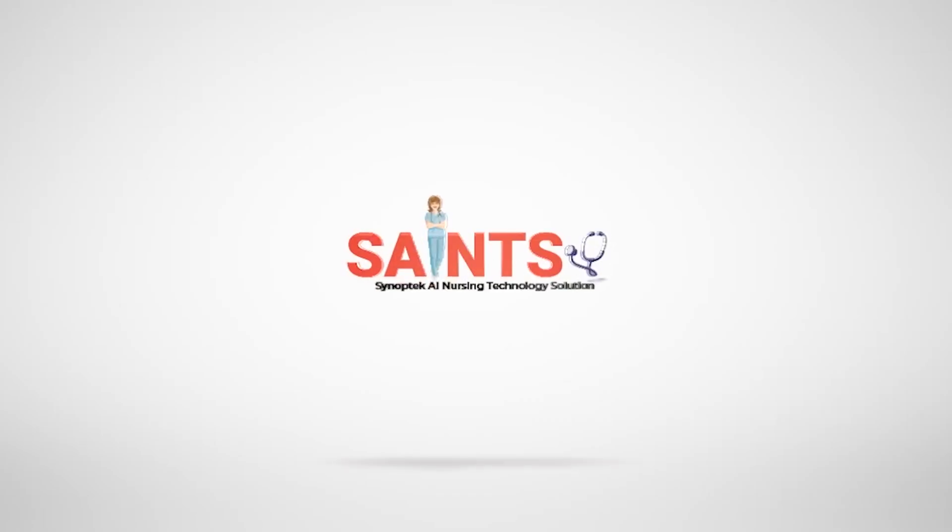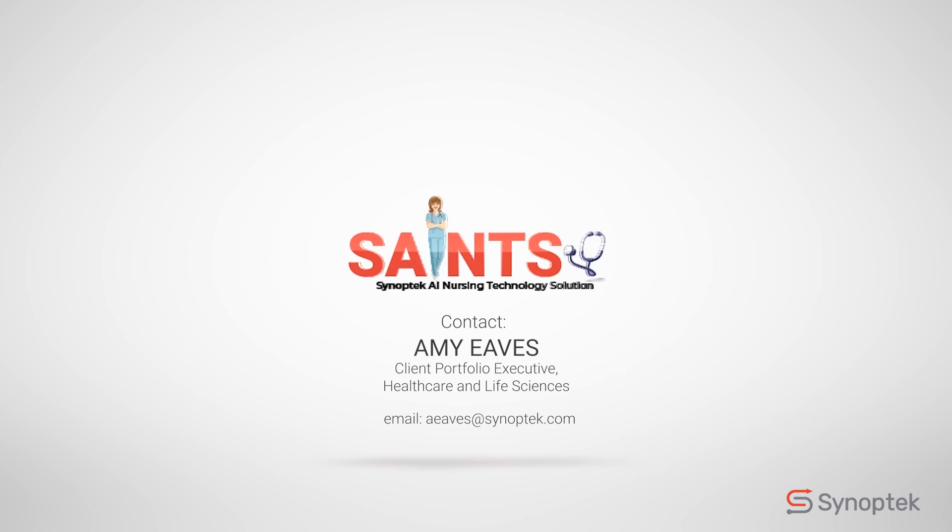For more information, reach out to Amy Eves, Client Portfolio Executive, Healthcare and Life Sciences at Synoptek, at the email shown on your screen, and join us in revolutionizing healthcare with Saints.